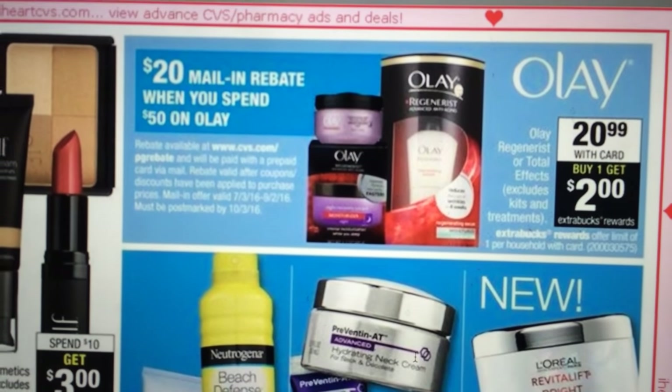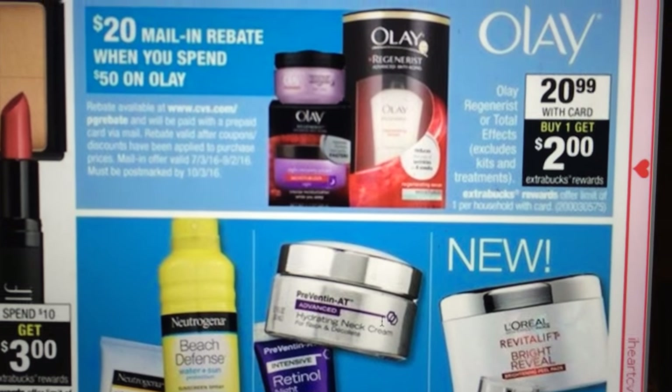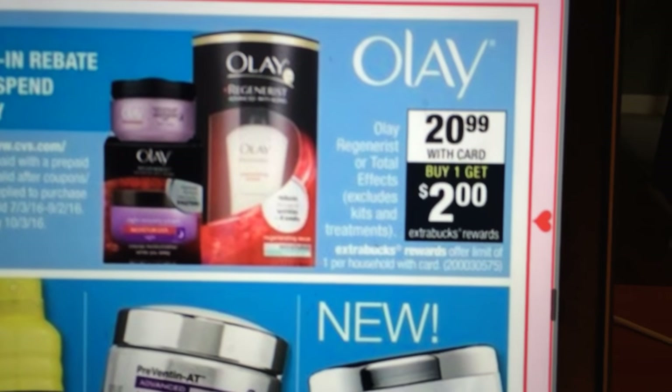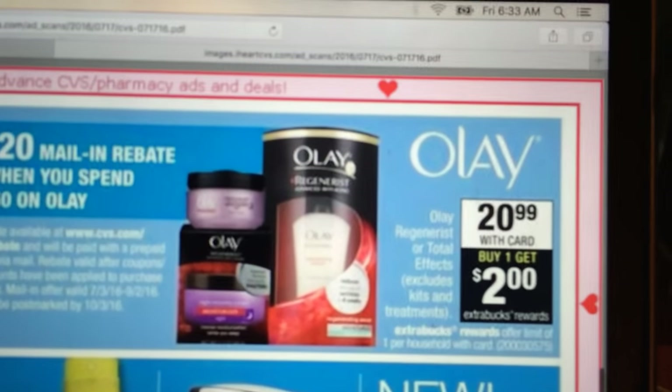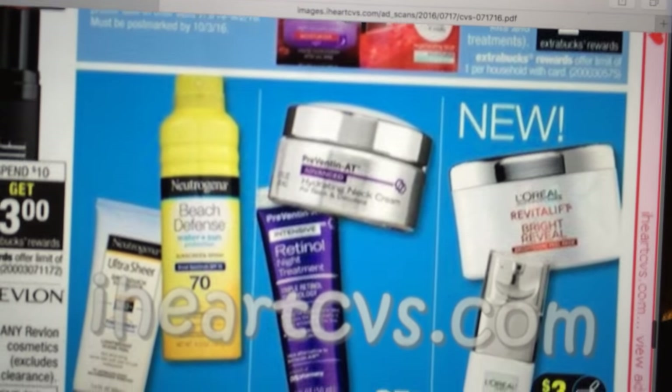The Olay has a mail-in rebate — spend $50 and get a $20 mail-in rebate. And it looks like if you buy one of these, you get a $2 Extra Care Buck back. That's not a big return — that's really small for the amount of what you're paying for.